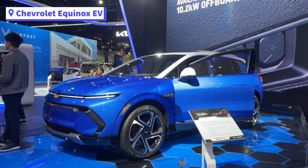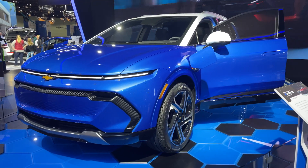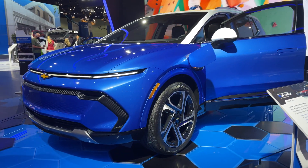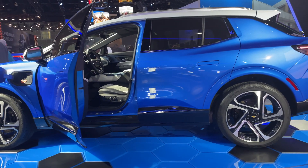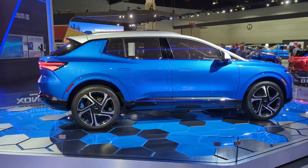Then in blue, we see the electric Chevy Equinox. This EV will start at $30,000 with an estimated range of up to 300 miles. Inside, there's a big screen coming in at 17.7 inches. The Equinox will be available fall of 2023.